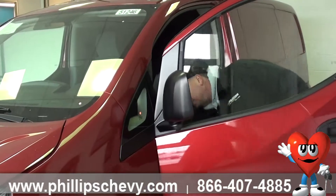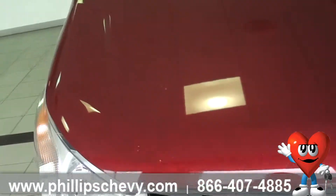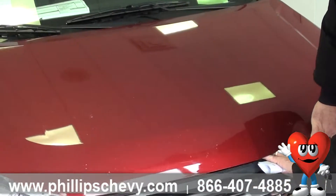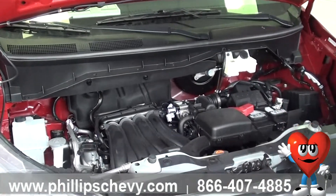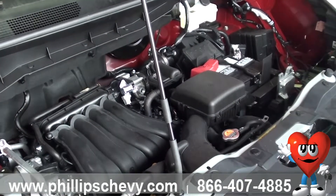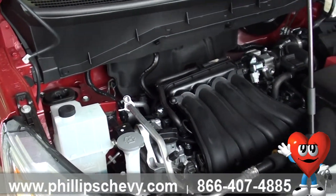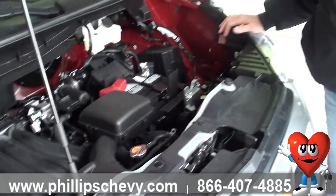First of all, I'm going to show you the engine compartment. It's got a two-liter inline-four in it — I was thinking of another vehicle for a moment. There's a little prop rod that comes down here. Easy jump points if you ever need it, but you're not going to need to worry about that because this vehicle comes with a five-year, 100,000-mile powertrain warranty. You've got five-year, 100,000-mile roadside assistance, which means if you ever need to jump the battery, need a tow, lock your keys in the car, run out of gas, or need a jump start, you just call 800-Chevy-USA and they come out and take care of you. Or if you even get a flat tire, it'll take care of your tire for you too.